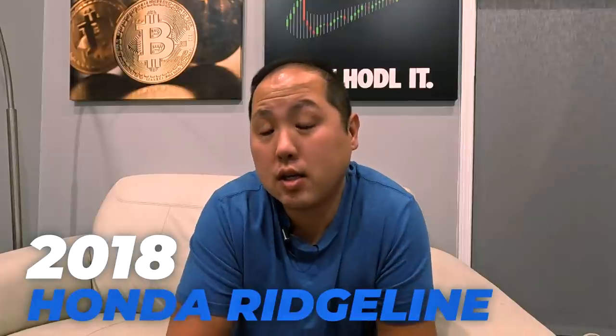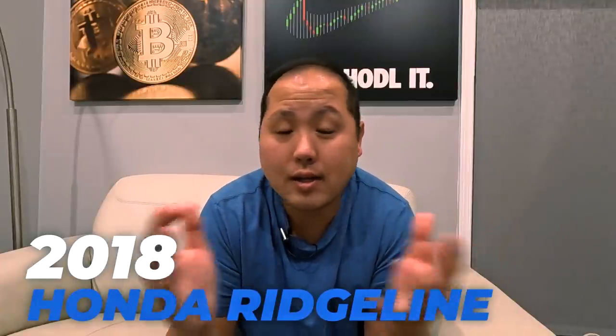Today was a sad day for me because I had to let go of one of my best friends — my Honda Ridgeline. My 2018 Honda Ridgeline, which I daily drove for the past three years. Unfortunately, I had to return her back to Honda because the lease is over.